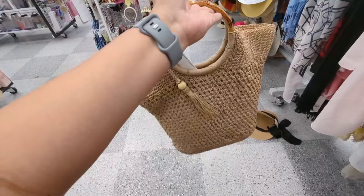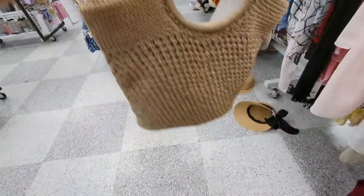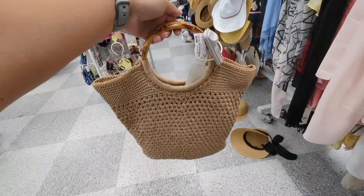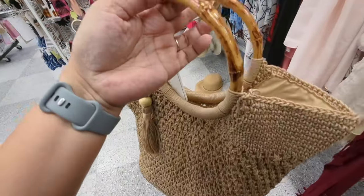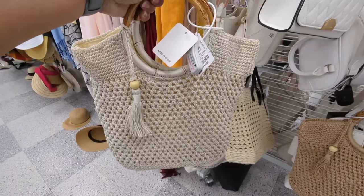Cute little raffia bag — this is actually really cute. This is 20 bucks. This is by Studio Collection. I also have it in this color.